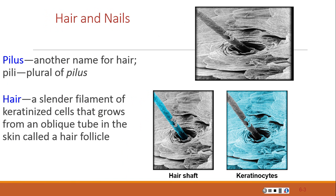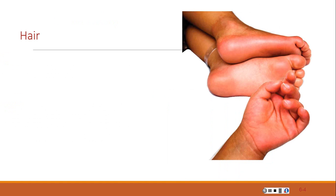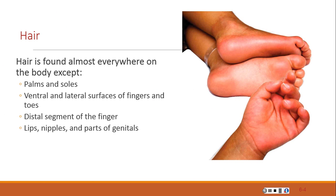A hair is also known as a pilus and is a slender filament of keratinized cells that grows from a hair follicle. Hair is found almost everywhere on the body except the palms and soles of the feet, the plantar, lateral surfaces and distal segments of the fingers and toes, the lips, the nipples, and parts of the genitals.